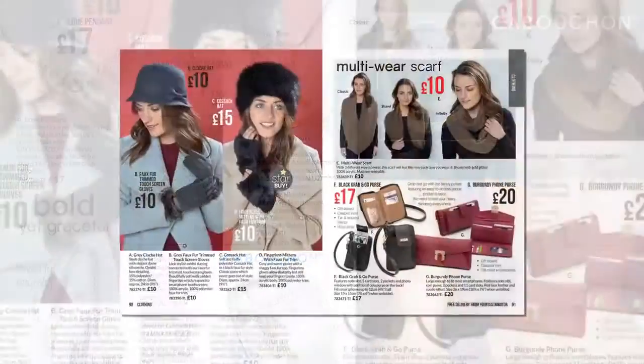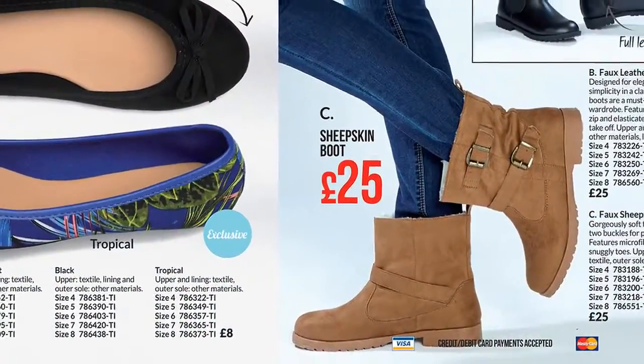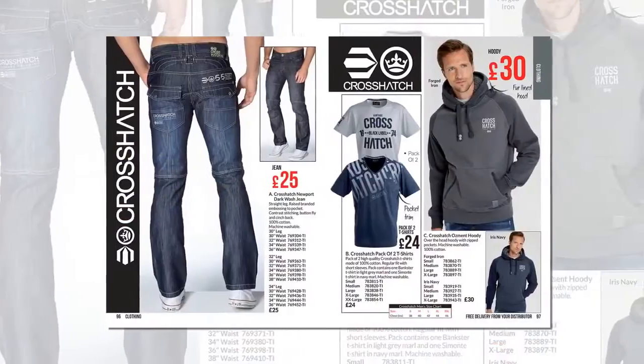In clothing there are hats, wraps, sheepskin boots at just £25, jeans, t-shirts and accessories.